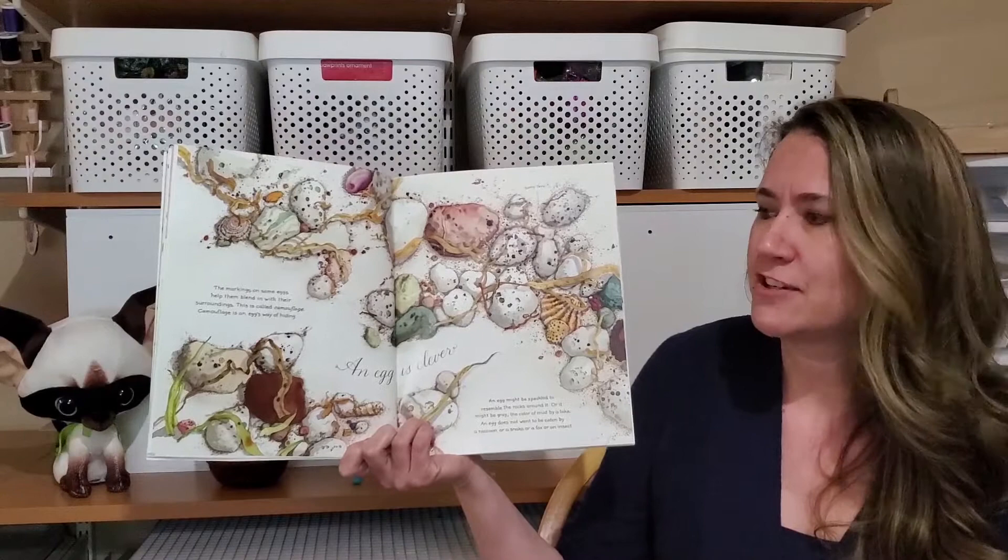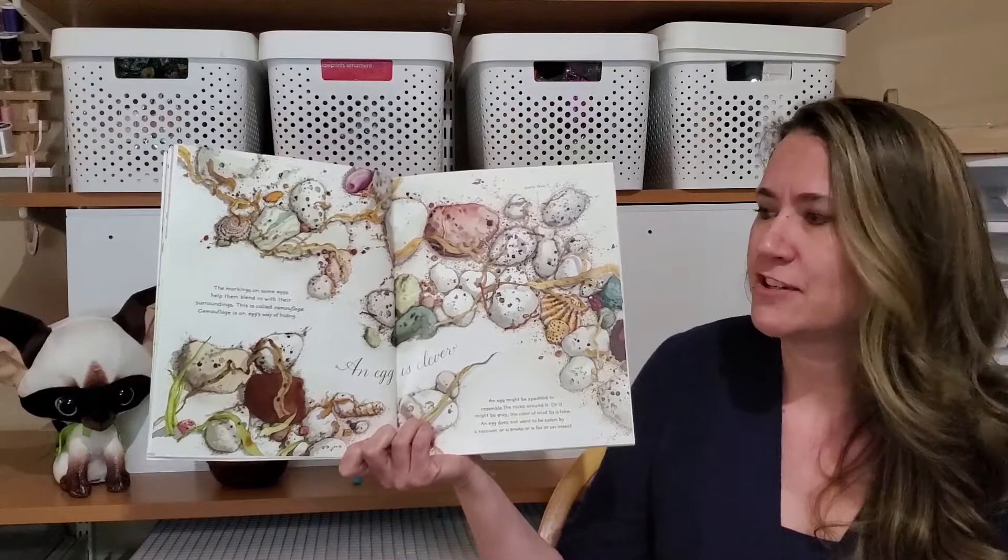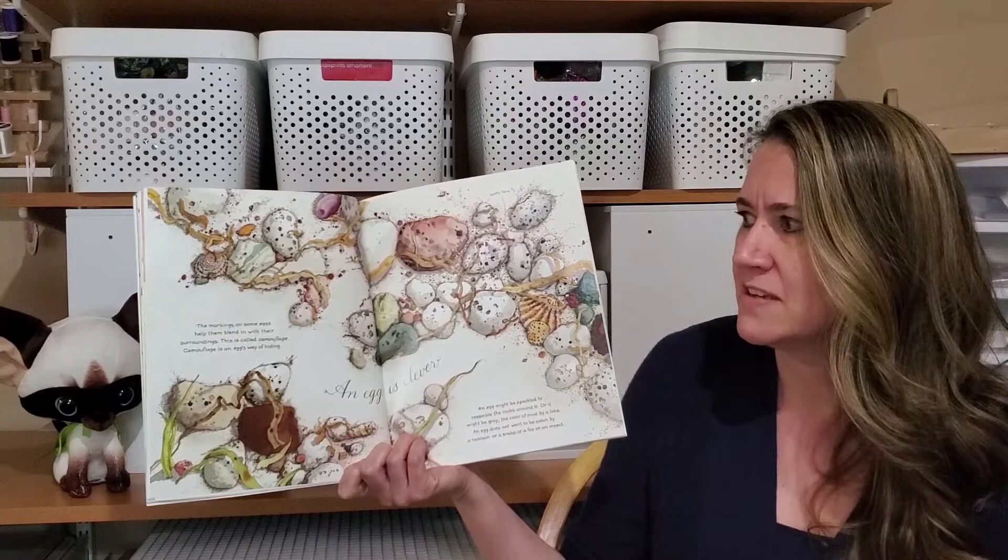An egg is clever. The markings on some eggs help them blend in with their surroundings. This is called camouflage. Camouflage is an egg's way of hiding.